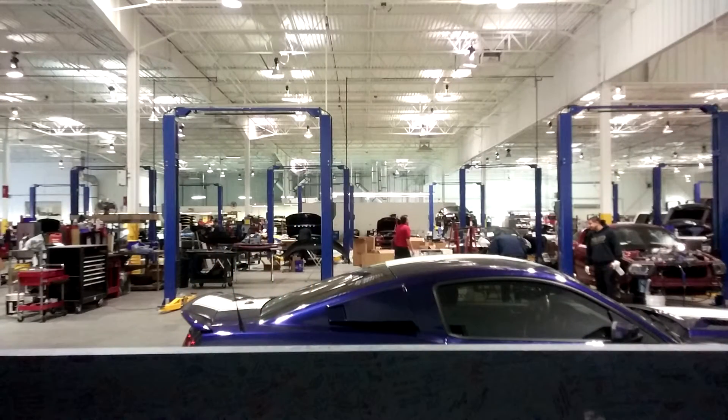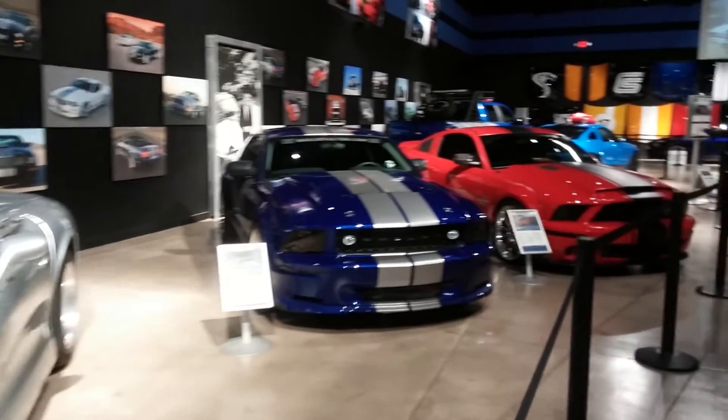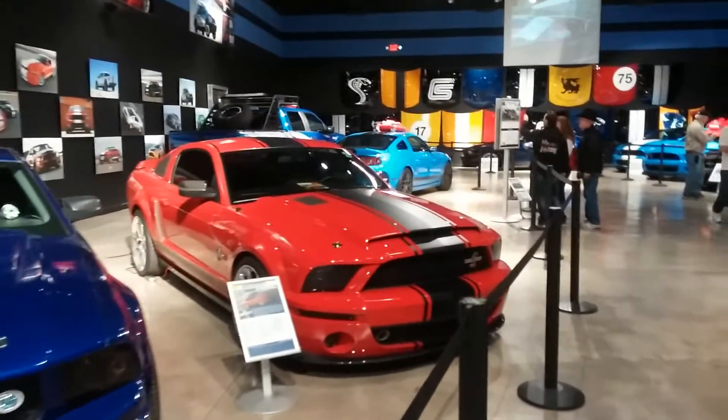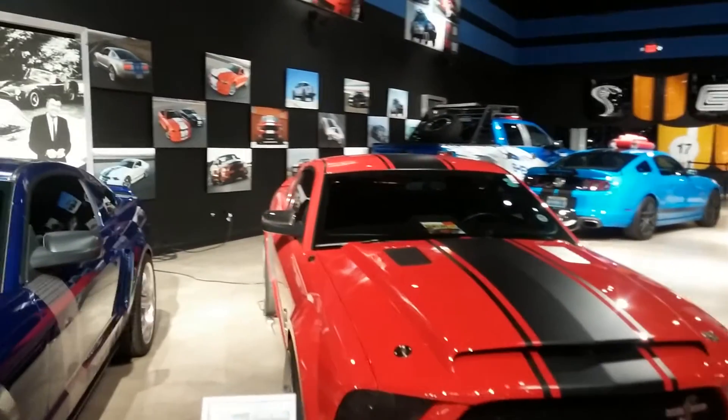Yes, a production area, just in case you want to have your car Shelby-ized while you're in town. The museum part is a self-guided look at over 50 years of Shelby and the history of making high-performance automobiles. You'll get up close to some of the classic Shelby race cars, prototypes, and concept cars.